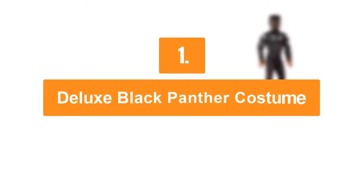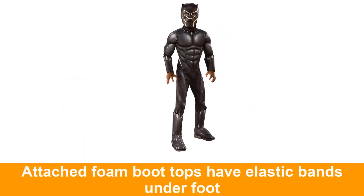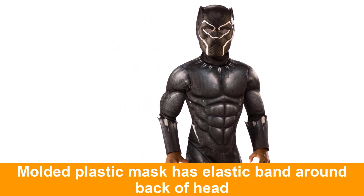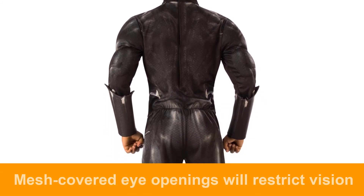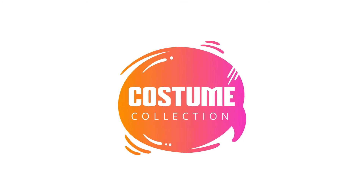Number one: deluxe Black Panther costume. This costume includes a jumpsuit with attached boot tops and mask.